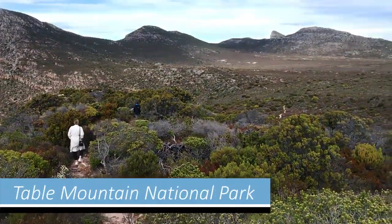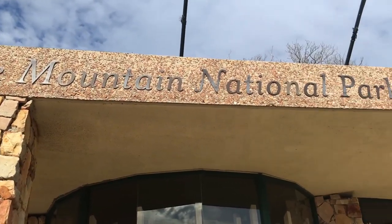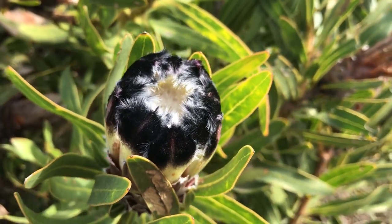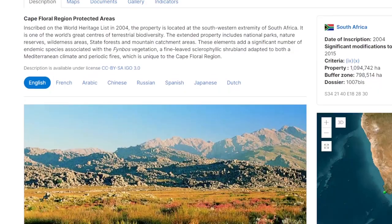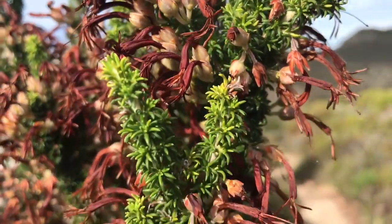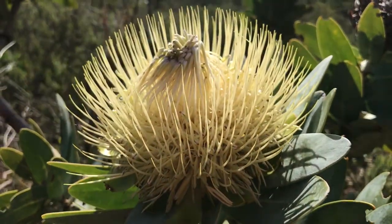Continuing further south we entered the Table Mountain National Park, which covers a large part of the peninsula. This protected area is quite unique as it supports a high diversity of endemic flora. It is located in the so-called Cape Floral Kingdom, the smallest of only six unique floral kingdoms in the world. The plant life here is distinctly different from the rest of Africa, and it contains many endemic plants which only exist here on the Cape.